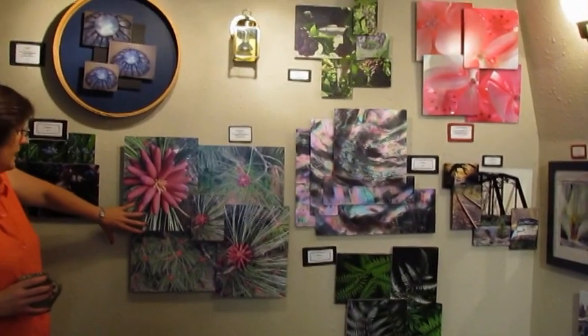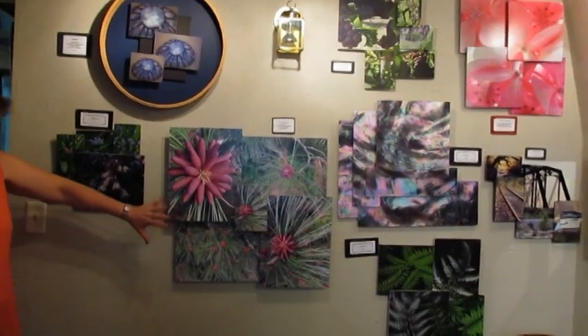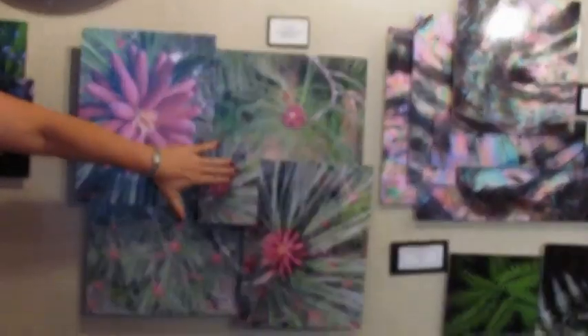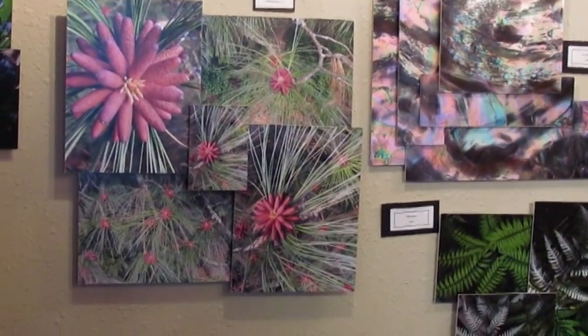My favorite is the ponderosa pine — partly because I'm partial to different woods, but also because of the way it's laid out. The small cones in the middle, the colors — I just love that one. That one really draws my eye.